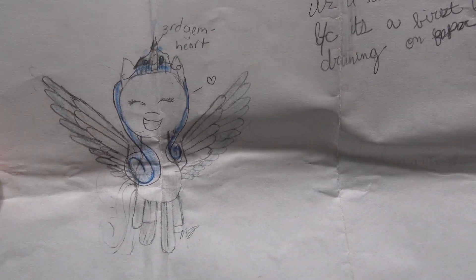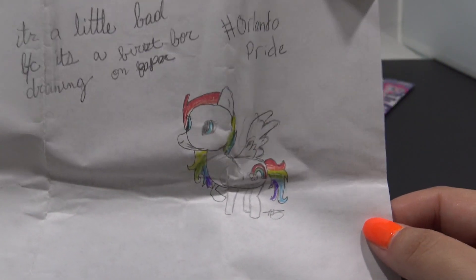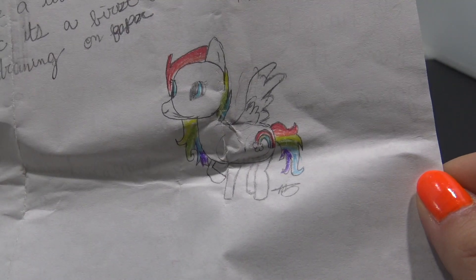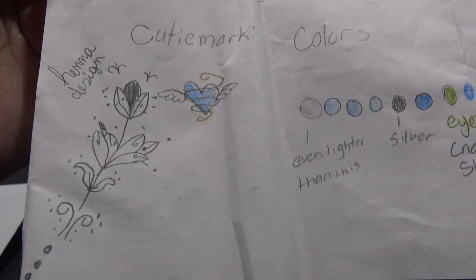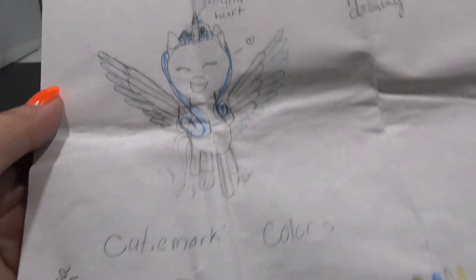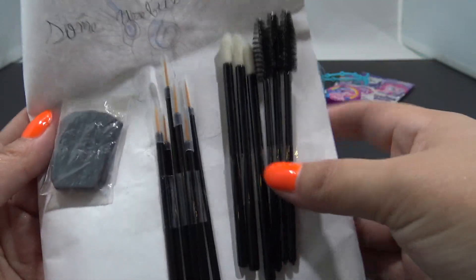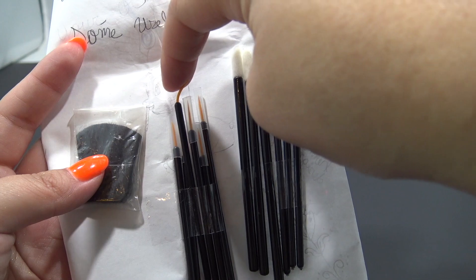Kitten Meg sent in this super awesome drawing of her OC Princess Blue - that is so cool. She also sent in a second OC, Rainbow Pride, in honor of the Orlando Pride - that is so sweet. There are cute little drawings at the bottom with color swatches for her OCs. And what's even neater is that she sent me some very useful tools for customizing - these brushes are going to be perfect for drawing on eyelashes. Thank you so much, Kitten Meg.